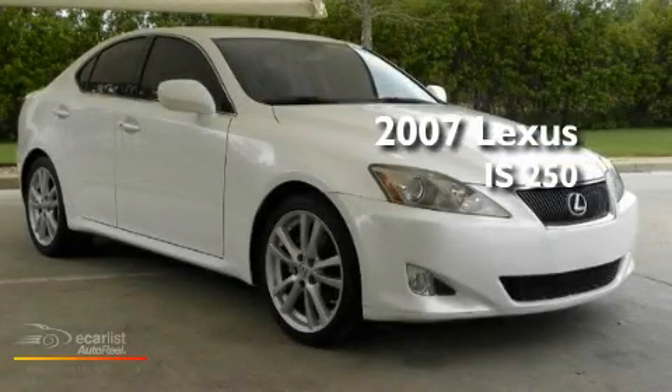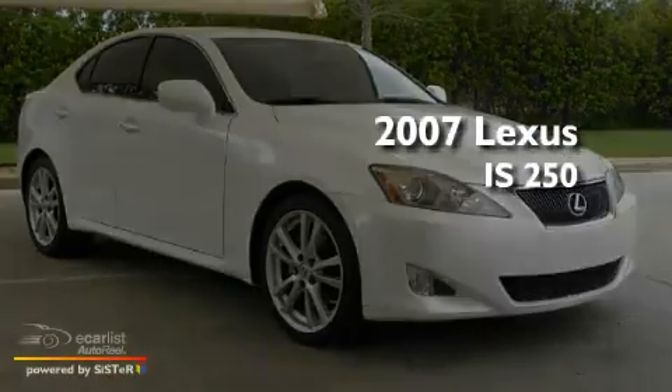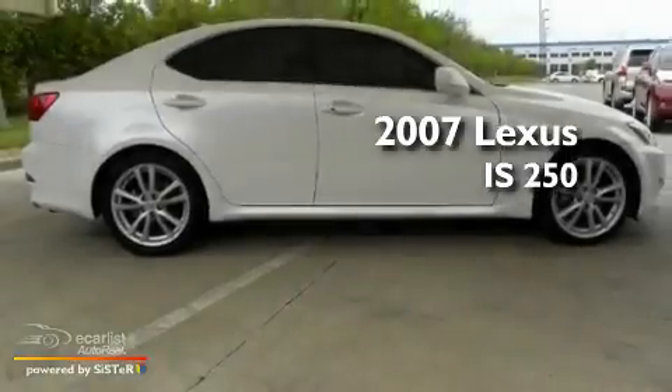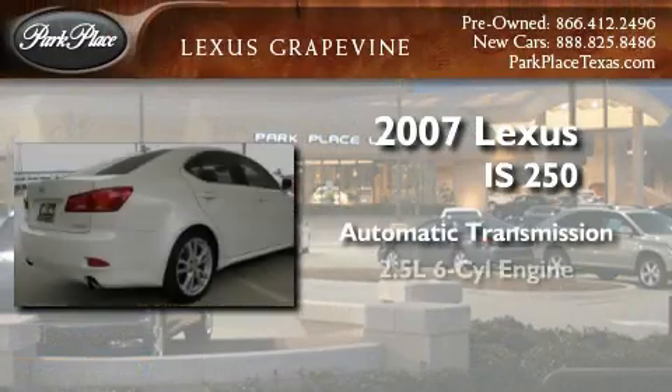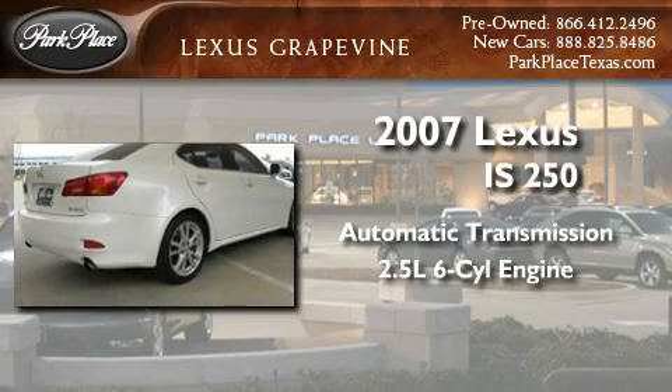This is a certified pre-owned 2007 Lexus IS 250. This car has an automatic transmission and a 2.5-liter V6.